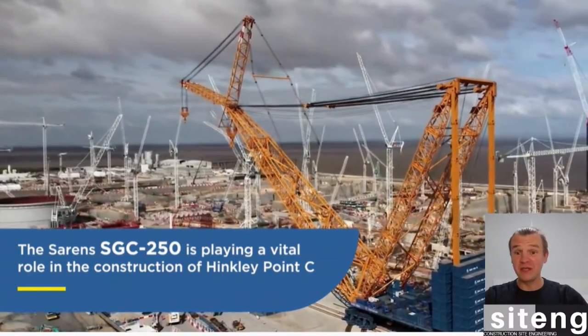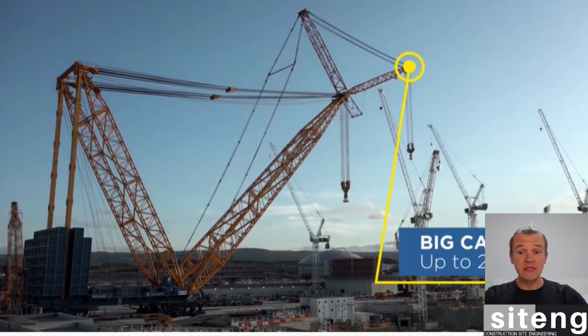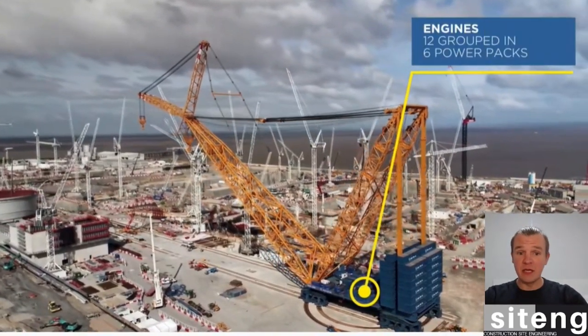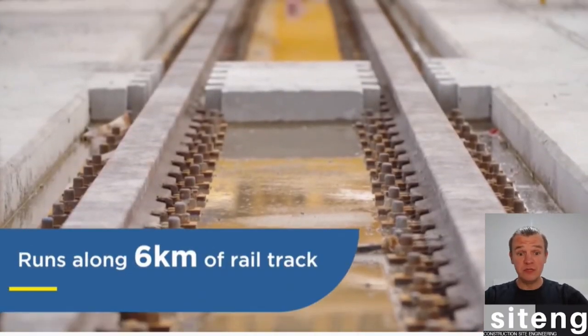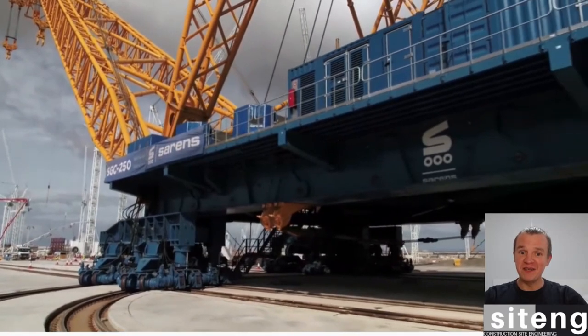It's a vital point — all the heavy precast is moved by Big Carl. The installation of the huge walls and huge concrete elements into the reactor building, for instance, where I'm working now, and all other heavy items. You can see the rails here — it's six kilometers of rails. It's crazy.